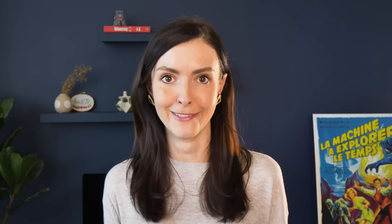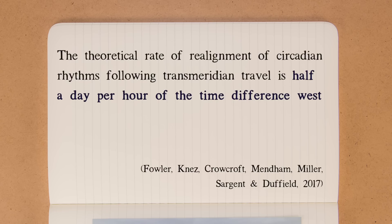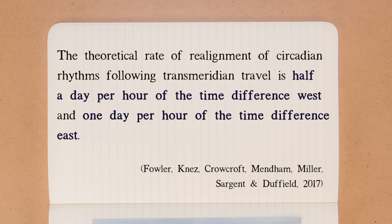In what seems like a torturous experiment, researchers in Australia flew their study participants from Sydney to Qatar for four days and then back to Sydney to look at the impact of traveling in either direction. They estimated that the time it takes you to adapt to a new place is half a day per hour of time difference west, and one day per hour of time difference east. Since the time difference from Sydney to New York is 14 hours, it could take me another one to two weeks to return back to normal.